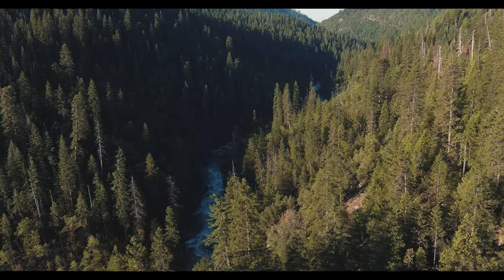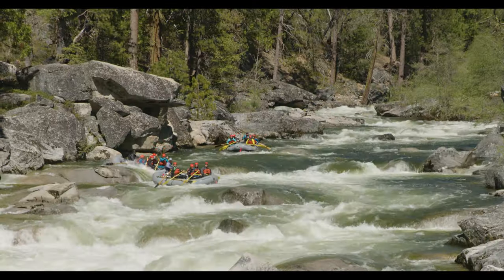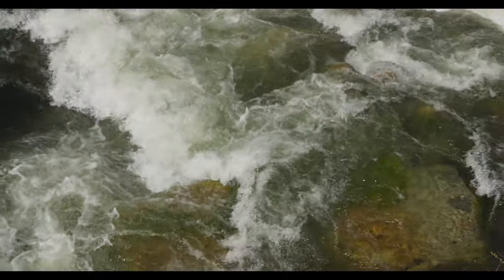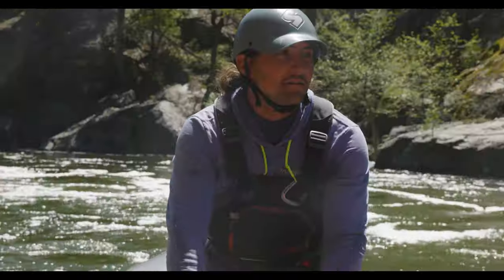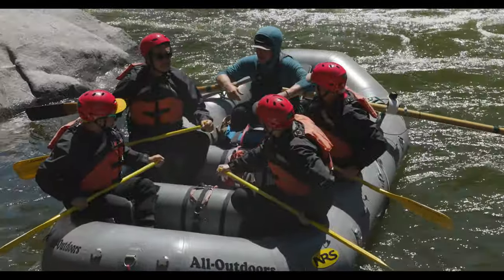Hidden high in the Sierra, among giant sequoias, pines, and dogwoods, lies the beautiful North Fork of the Stanislaus River. The North Stan, as it's called for short, is one of the best kept secrets of California whitewater.